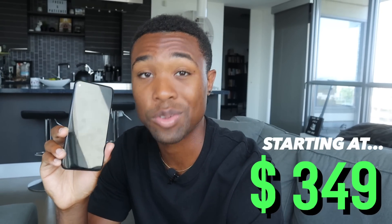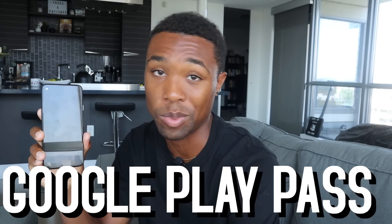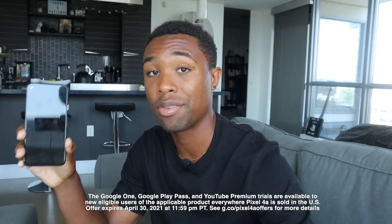Pixel 4a is an amazing phone that only starts at $349 on the Google Store, which is an unheard price for a premium phone, so you guys can save a lot of money while still getting top-notch quality. Pixel 4a is packed with extra value — you get three months free of YouTube Premium, Google One, and Google Play Pass. That means free music on YouTube Premium, 100 gigabytes of storage on Google One, and premium games on Google Play Pass.